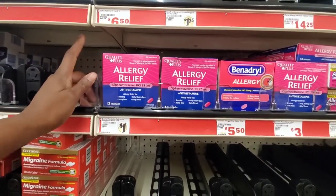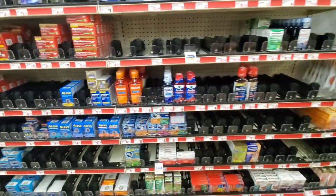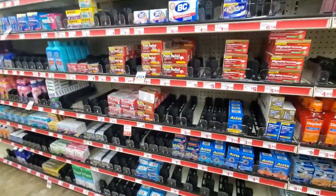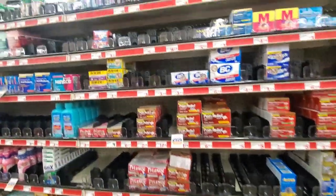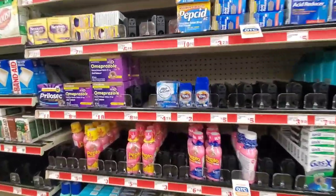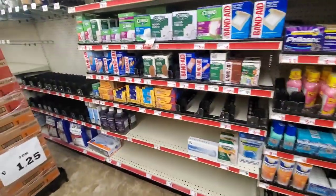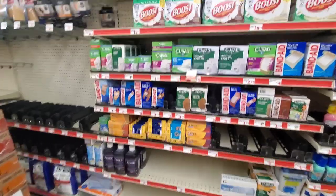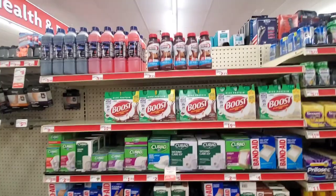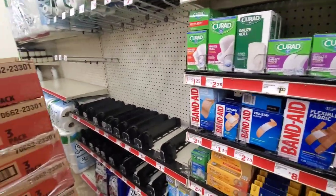Family Dollar still has medications for $1, the same as Dollar General — allergy relief comes in at $1. It's pretty much just the allergy relief at $1. The medication section is pretty bare, and that's just everywhere. If you're not stocked up on your medications, definitely get that going in your stockpile because one day you might have to treat yourself.